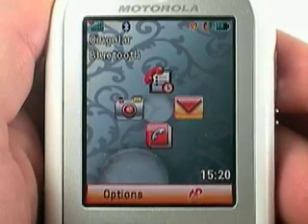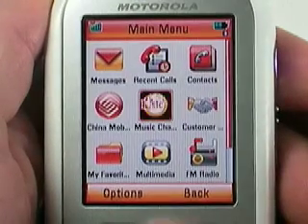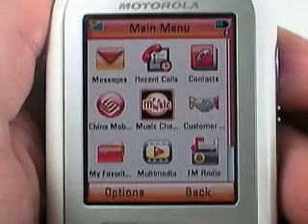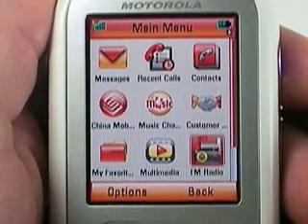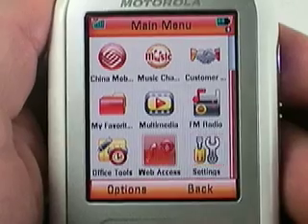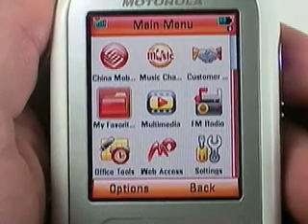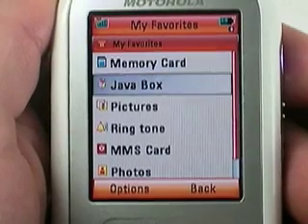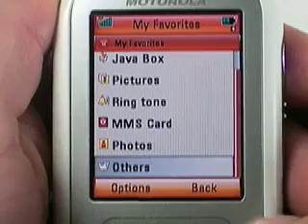Most phone companies have names for their software, but it's rarely anything catchy. This software was originally codenamed Juice, which we thought was kind of cool, but when Motorola launched it, they opted for the more boring but more descriptive Java Linux OS. Just like it says, the new software has a base layer of Linux that makes it more stable and more powerful, giving it the ability to run more than one application at once, with most of the applications written in Java.